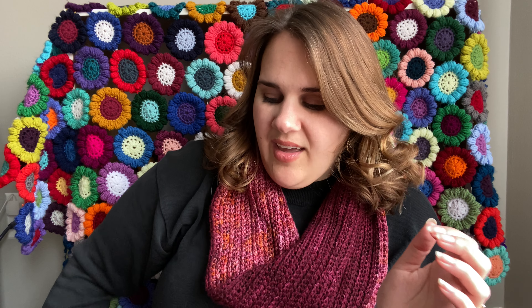Last week my husband and I were traveling on a mega road trip from Michigan to Virginia, from Virginia to New York, and from New York back home to Michigan. So I had lots of time to crochet and I've got some very cool things.